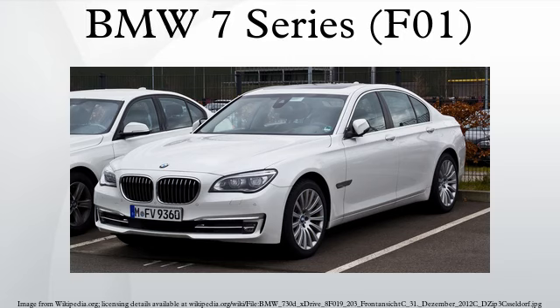The BMW F01 is the current BMW 7 Series that went into production in September 2008. The long wheelbase model, codenamed BMW F02, is 14 cm longer than the BMW F01.